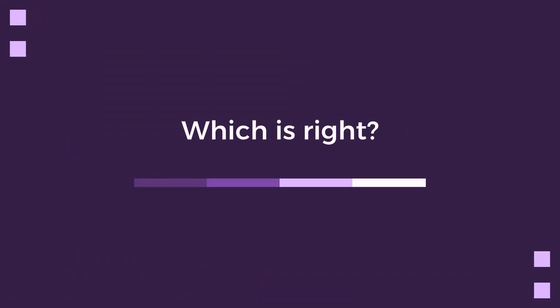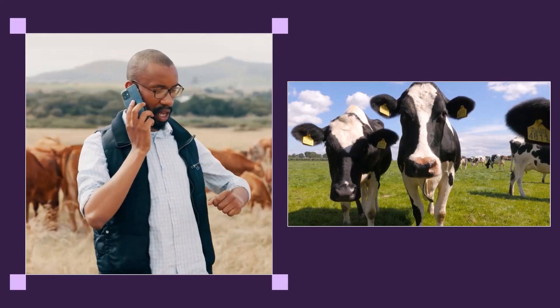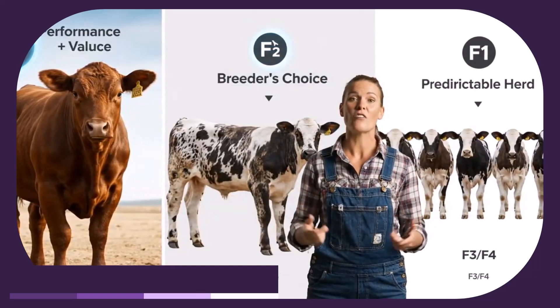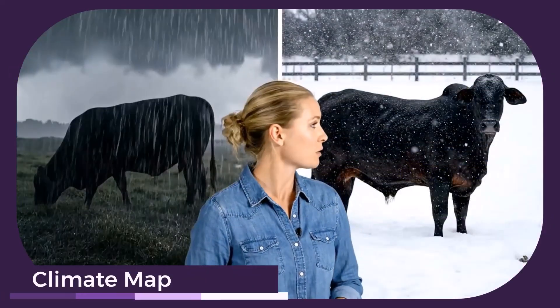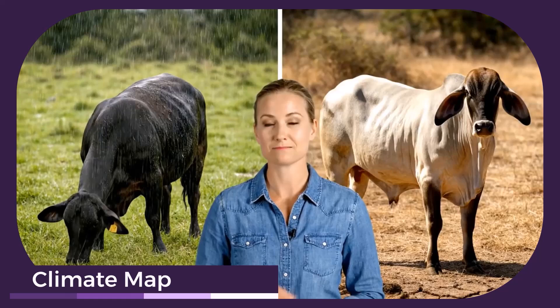So with all this genetic knowledge, which generation is the right fit for your farm? Choose F1 for maximum performance and premium value. If you're a breeder selecting specific traits, F2 might be your choice. For a predictable, self-replacing herd, consider a stabilized F3 or F4. F1 animals thrive in variable climates, while purebreds are best suited for extreme specialization. Align your choice with your environment for optimal results.